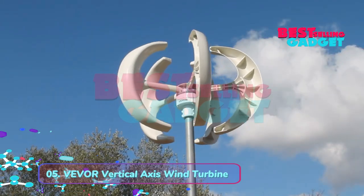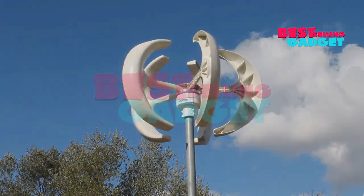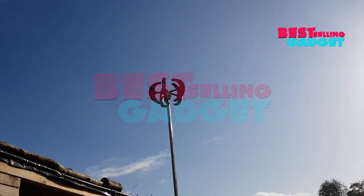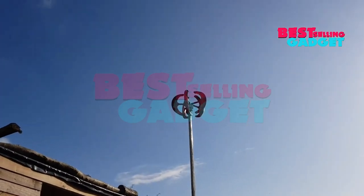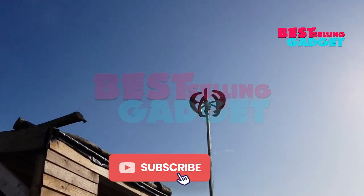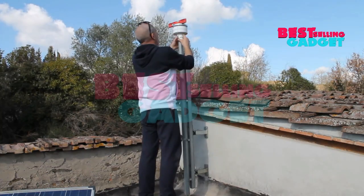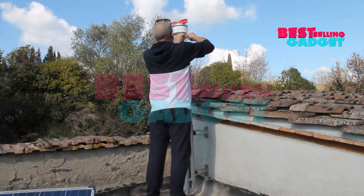Product number 5: Vever Vertical Axis Wind Turbine. The Vever Vertical Axis Wind Turbine is a small, portable wind turbine designed to generate electricity from wind power. It is available in three different wattage options: 100W, 400W, and 600W. The turbine is made of high-quality materials and features a durable design that can withstand winds up to 45 meters per second (147 feet per second).